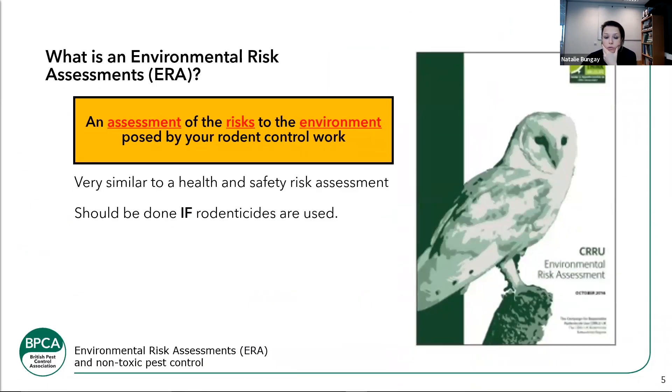What is an environmental risk assessment? When we're talking about this subject specifically, we might talk about watercourses as well as wildlife, but we want to focus on the wildlife aspects — the carrion feeders, whether it's foxes or birds. We want to be thinking about those specifically when carrying out these environmental risk assessments. It's an assessment of the risks to the environment posed by your rodent control at work. That really is it: you're doing a risk assessment on the risks to the environment when doing external rodent work with rodenticides.